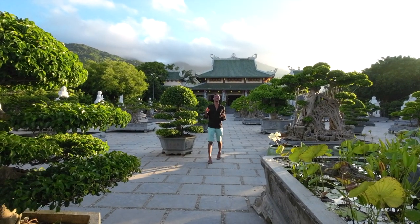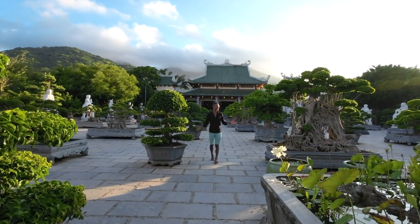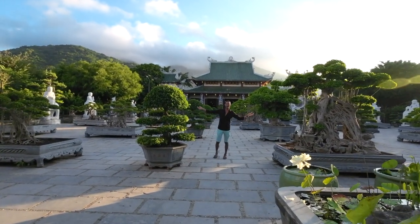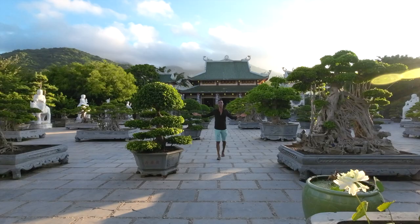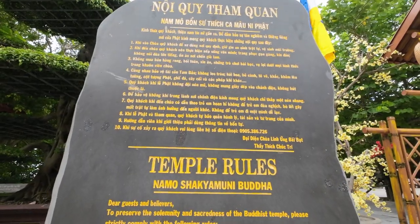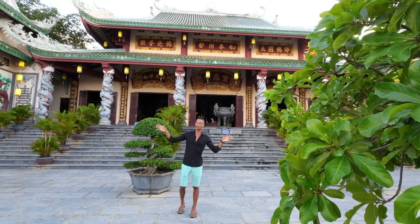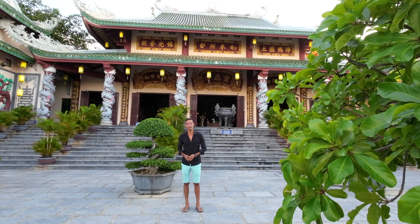As you walk through the gates of Lin Ng Pagoda, you're going to see these beautiful bonsai trees lining the walkway. And just beyond that, you're going to come across these marble statues. Once you make the short walk past the bonsai trees and the beautiful sculptures, you're going to come to the first temple.